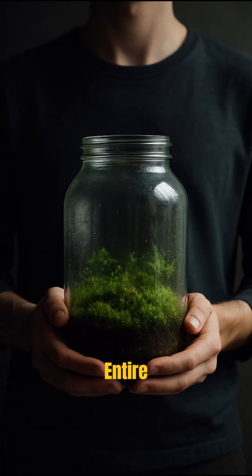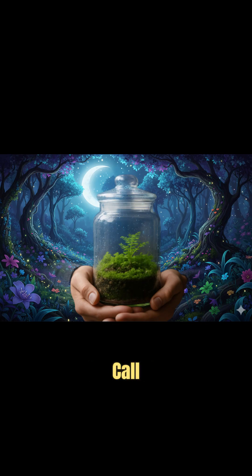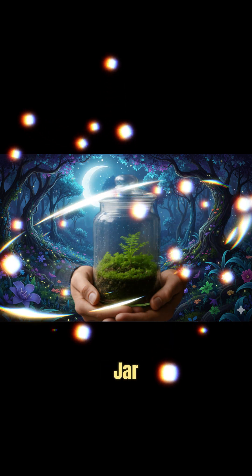Did you know you can grow an entire forest inside a single glass jar? No watering, no sunlight stress, just a tiny living world that keeps itself alive. Scientists call it a closed ecosystem, but I call it magic in a jar.